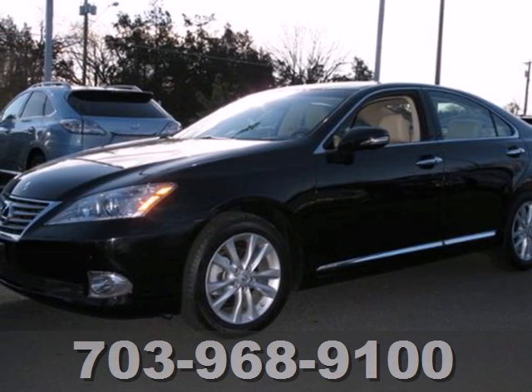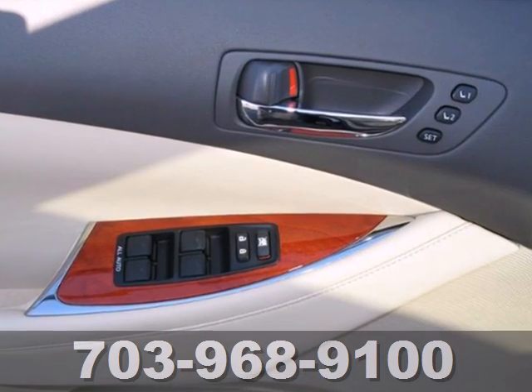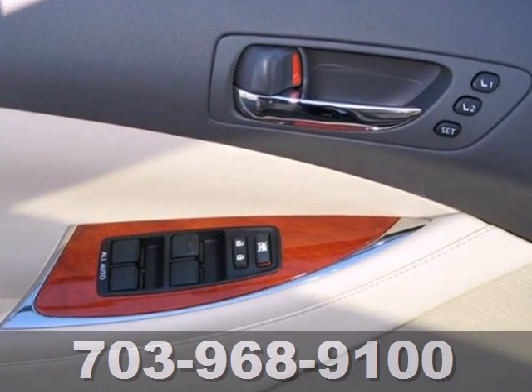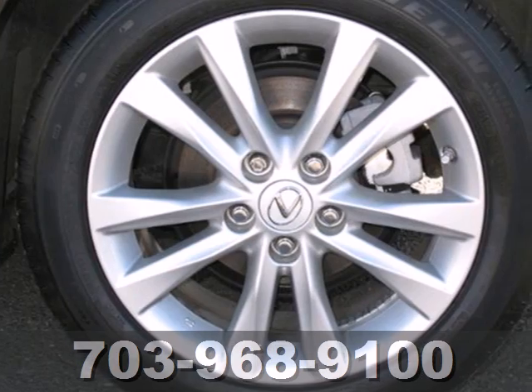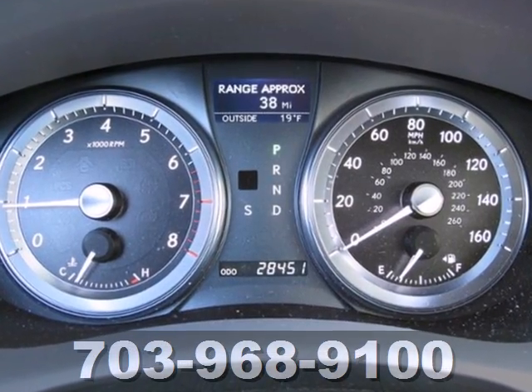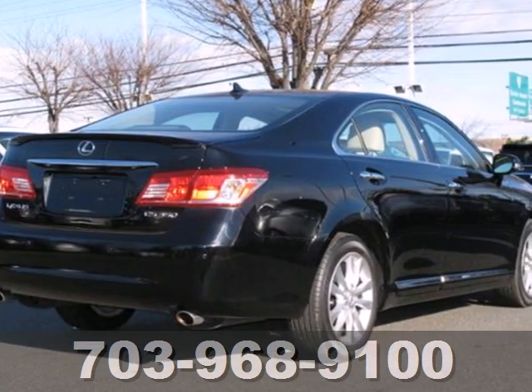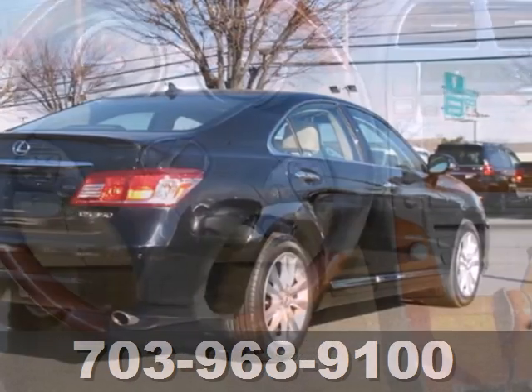Here's a 2010 Lexus ES350. The acclaimed ES350 offers powerful performance and unprecedented comfort with standard features including a 6-speed shiftable automatic transmission, power sunroof, plush leather seating, and a premium audio system with MP3 input and satellite radio.